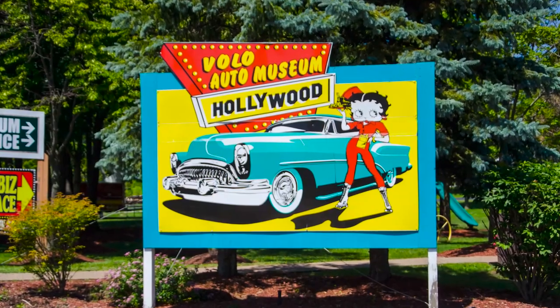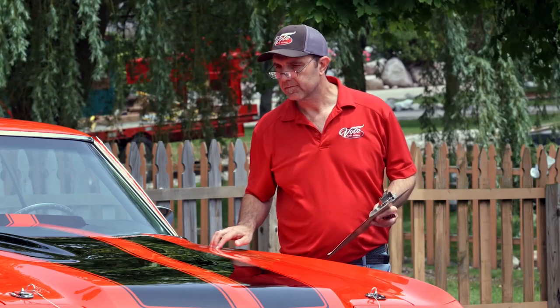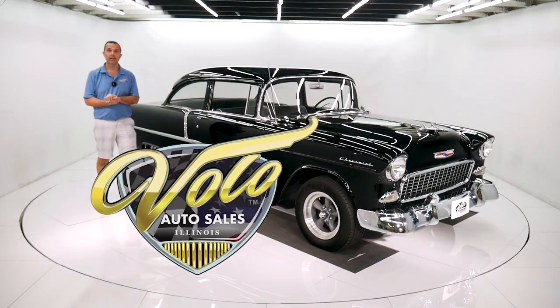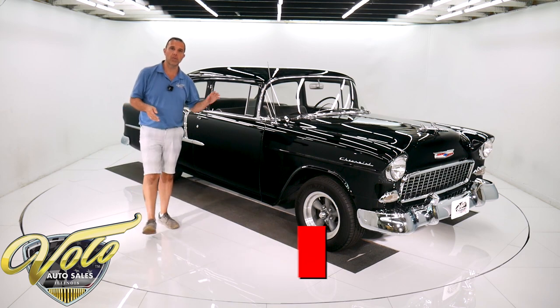Hi, my name is Jay Grams. My family has owned the Volo Auto Museum since 1960. We have a few hundred of the most exciting collector cars and they're all for sale in one location. I personally have handpicked them from around the country. Welcome to my sales shop. Come on, let's go for a spin. Claimed to be a two-owner, 24,000 actual mile car.